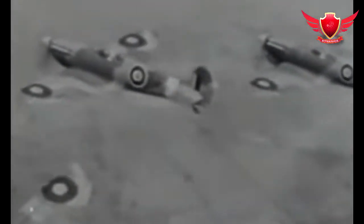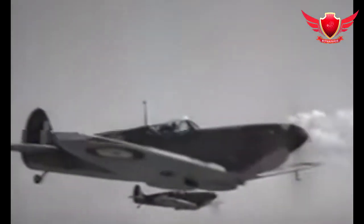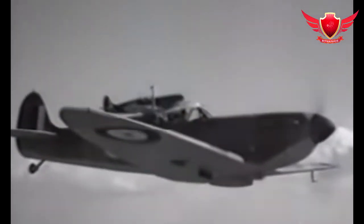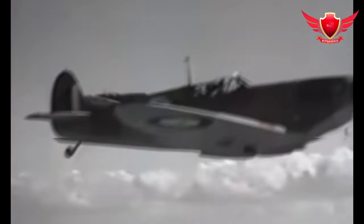A handful of flights in Supermarine Spitfires, the single-seat fighter plane that helped win the Battle of Britain, were crucial in helping scientists understand the forces that would have to be overcome if a plane was able to fly faster than sound. The Spitfire entered service just before World War II.